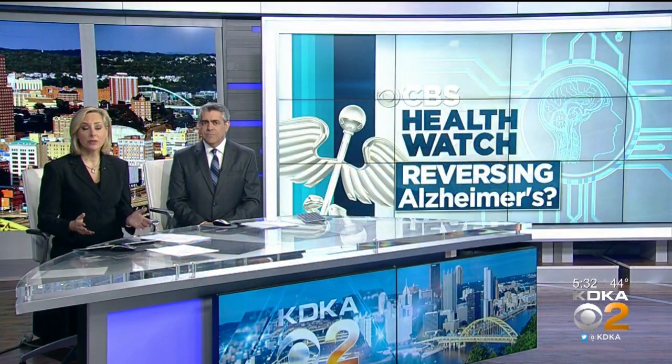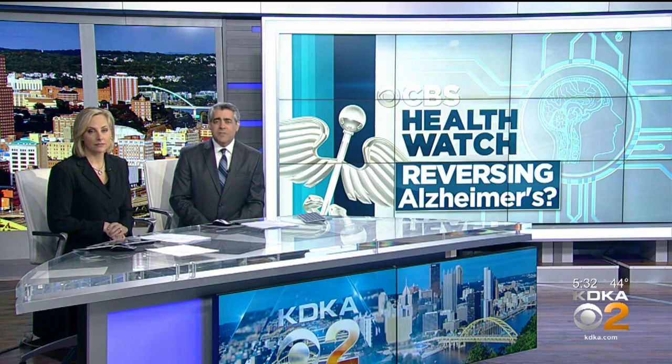Alzheimer's disease has robbed millions of people of their minds and sometimes their bodies too. Now, some exciting work is underway right here in this area that could be a key to battling it. Health editor Dr. Maria Simba reports what researchers at WVU are testing to reverse Alzheimer's effects.